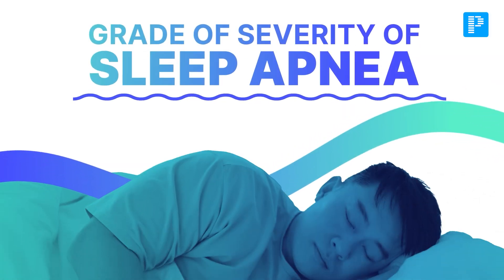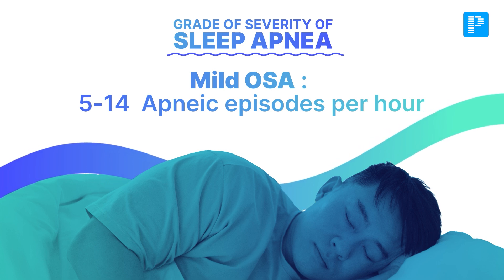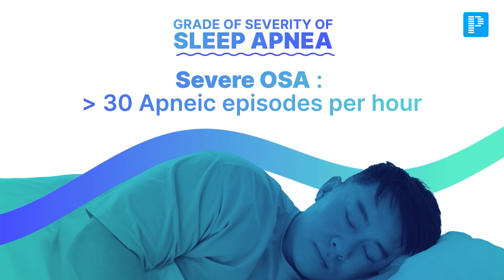Let us learn to grade the severity of obstructive sleep apnea. Mild is 5 to 14 apneic episodes per hour. If it is 14 to 29, we say moderate. For severe, it is more than 30 apneic episodes per hour.